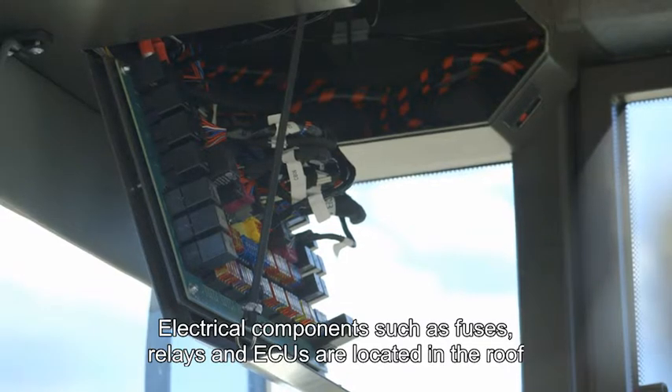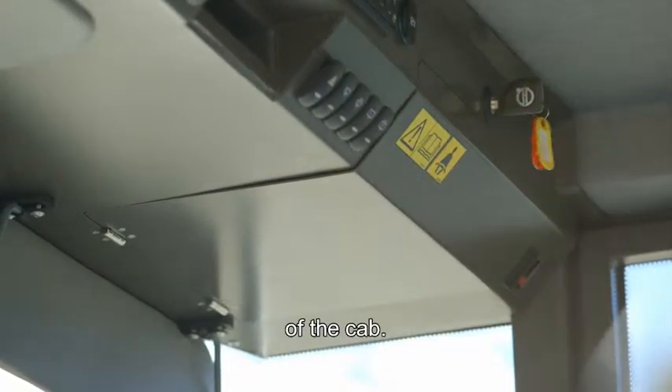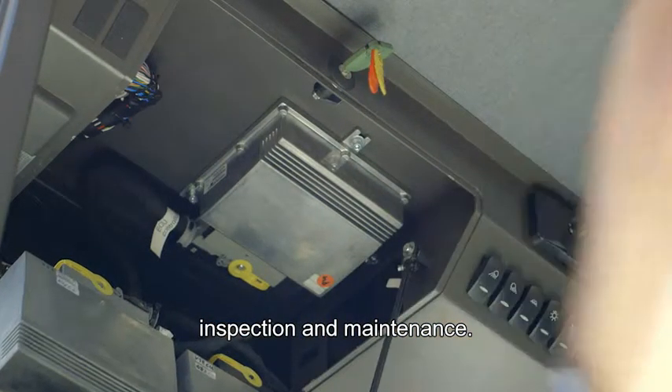Electrical components such as fuses, relays and ECUs are located in the roof of the cab. This clean environment prolongs component life and allows for easy inspection and maintenance.